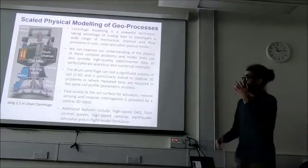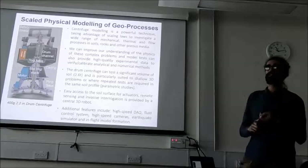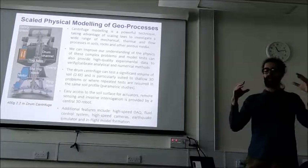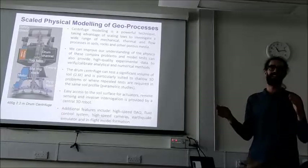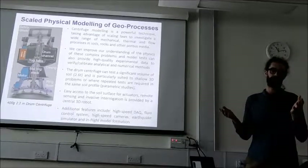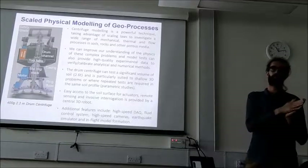We don't use the centrifuge in our group specifically, but it's used for geotechnical work — looking at slope failure problems and things like that, where they want to change the gravity. It's for geotechnical work, a little bit more fundamental.